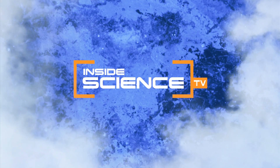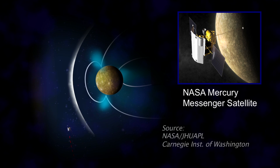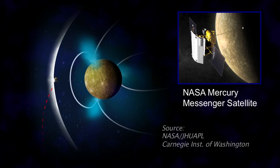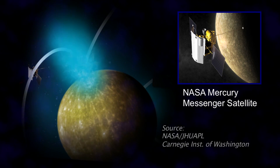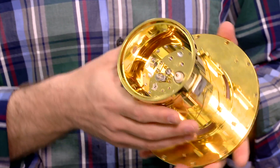Welcome to Inside Science TV. After seven years and almost five billion miles traveled, NASA's MESSENGER is the first spacecraft ever to orbit the planet Mercury. Carrying high-tech instruments developed by physicists, MESSENGER's mission is to capture new information about the planet's origins.